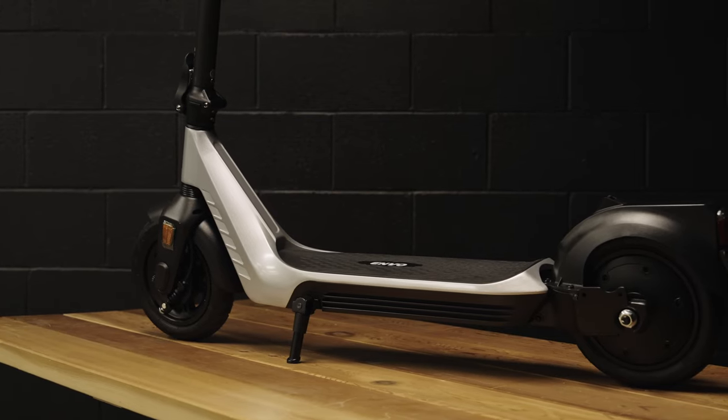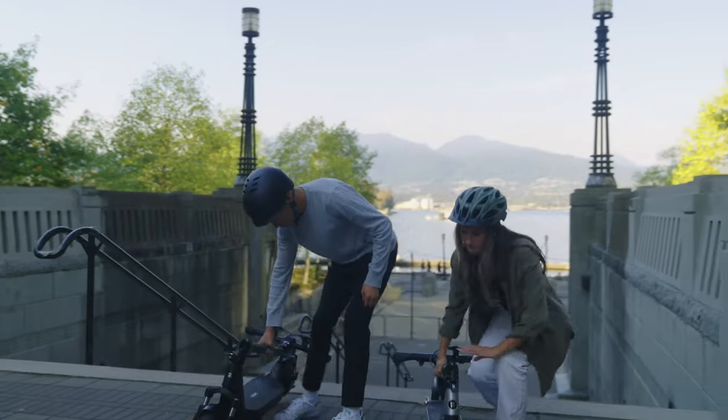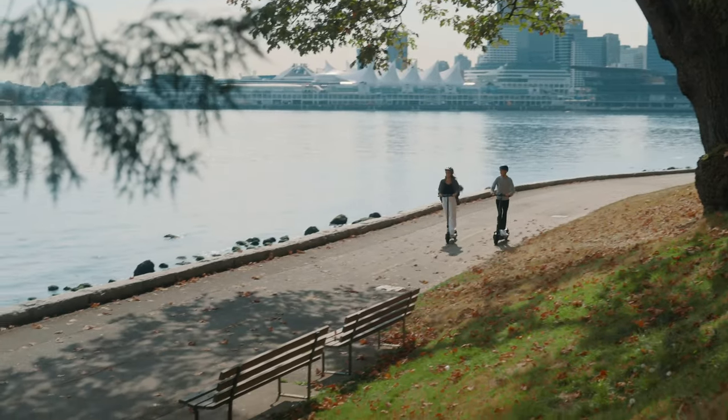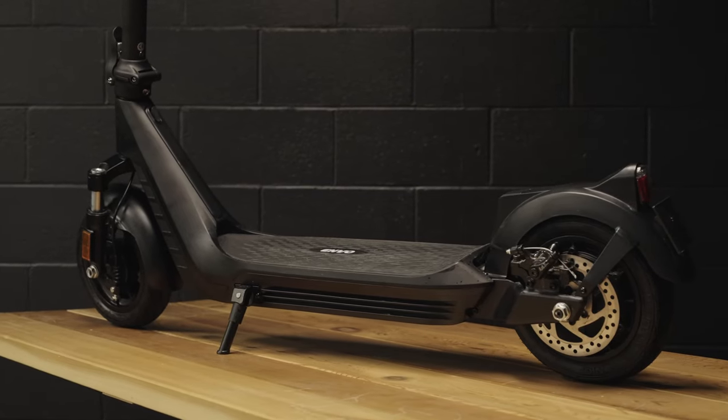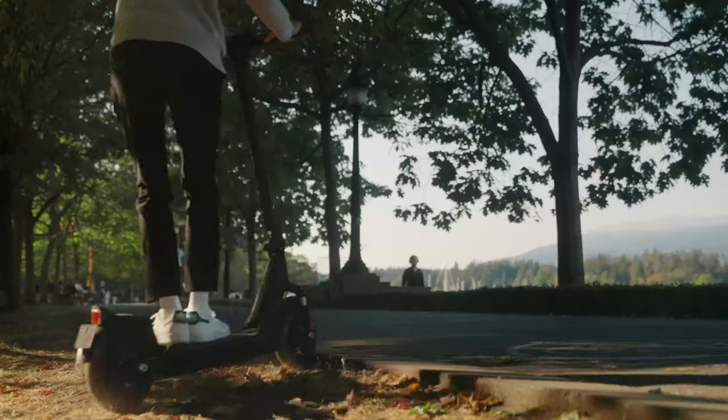Adam, what are these two scooters behind us? These are the E50 and E35. What's the difference between them? The E35 is the entry-level scooter — it's lighter, easy to carry around, take it anywhere, get around the city. The E50 is the heavier-duty model; it's got a more powerful motor and suspension as well.